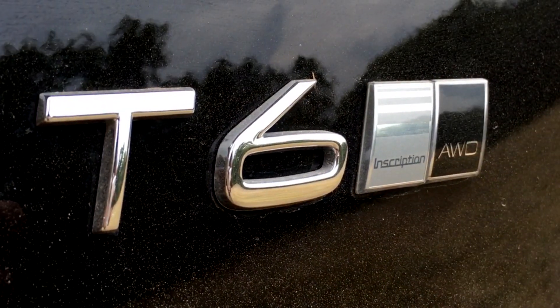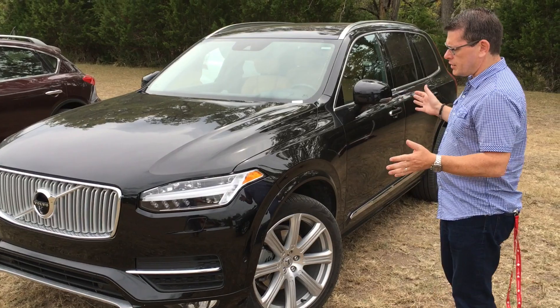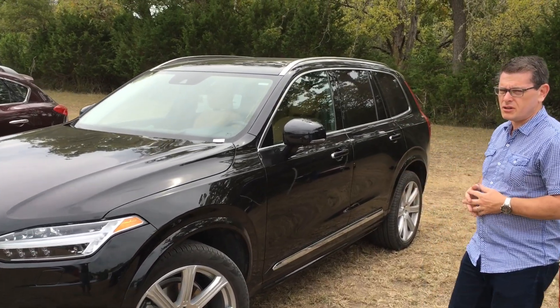It's all-wheel drive all the time, so you don't have to worry about switching gears or engaging front or rear axles. The styling is really smooth and sleek — less is more in the Scandinavian way, and that carries on over into the interior as well.